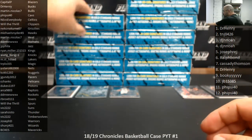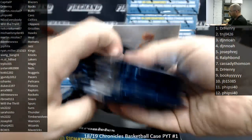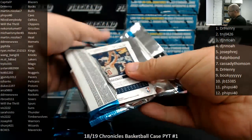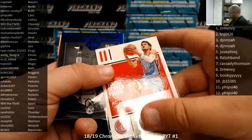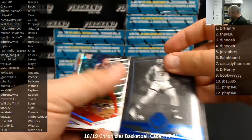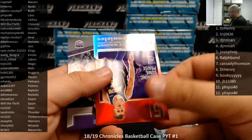Alright, box number two — Tim, good luck man. Got a Trae Young base rookie. Javon Carter, number to 99 — that's a Blue Majestic for the Grizzlies going to Nakono Tume. Trae Young Essentials. Michael Bridges Phoenix, Meritz Wagner to 149. There's Marvin Bagley playoff.